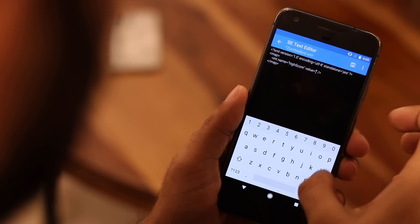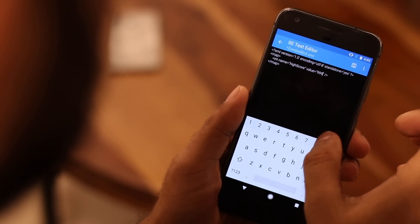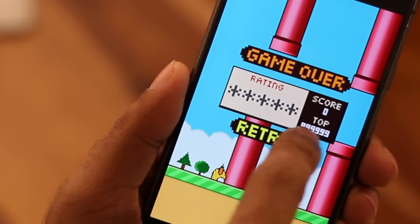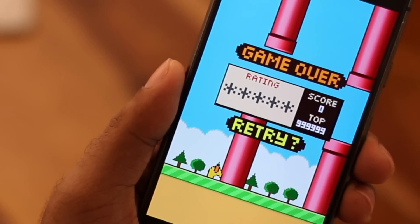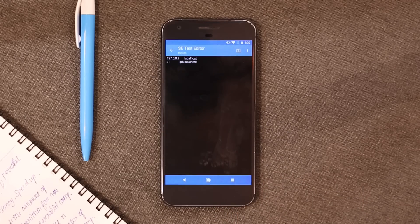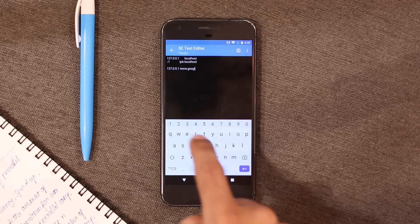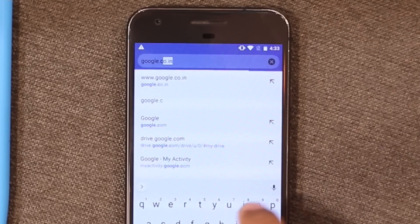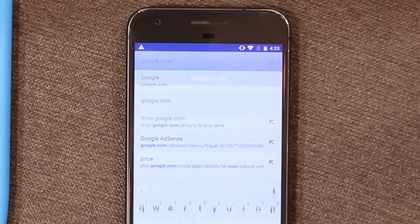File manager — just like the previous one, it's not a root-only app, but with root access, a file manager is a whole new world. It lets you access system files, and with that you can even change your game scores — well, that's petty, don't do that. The best part is you can edit host files of apps and remove trackers, or even block adult websites on your rooted phone. All of this can be done with third-party apps, but why install multiple apps when you have a file manager with root access?